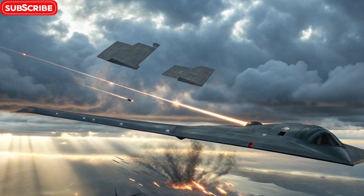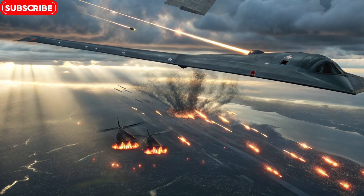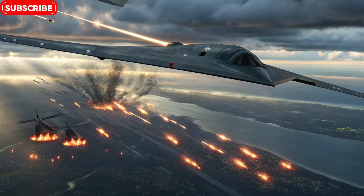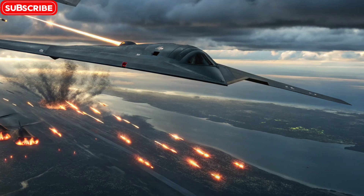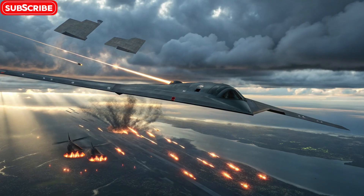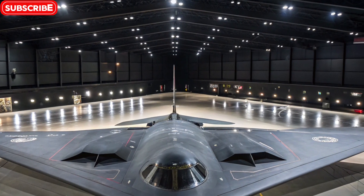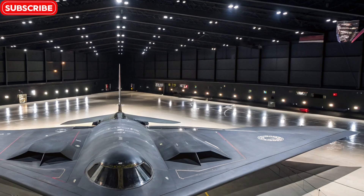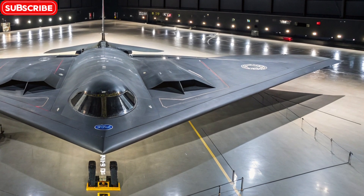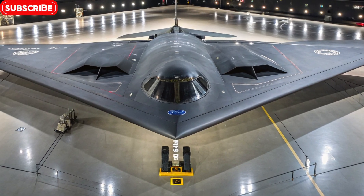Despite its rarity, the B-2 has played crucial roles in modern warfare. It was first used in combat in 1999 during the Kosovo War, where it performed precision bombing missions against Serbian targets. Since then, the B-2 has been deployed in conflicts in Afghanistan, Iraq, and Libya, often striking at high-value targets at the very start of a campaign. Its ability to enter denied airspace and take out enemy infrastructure before other aircraft arrive makes it a first-strike weapon of choice.